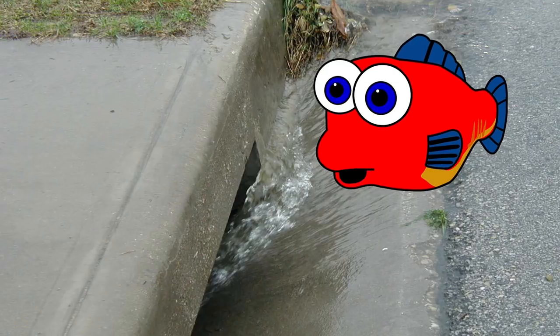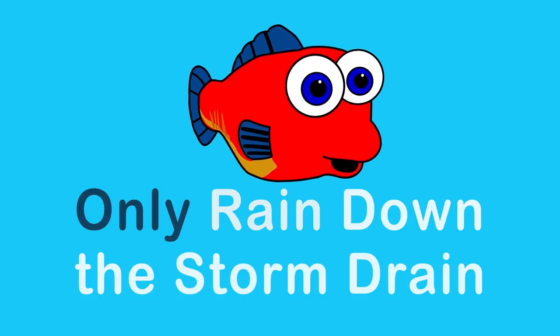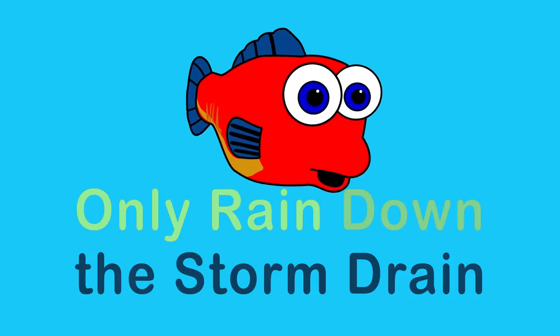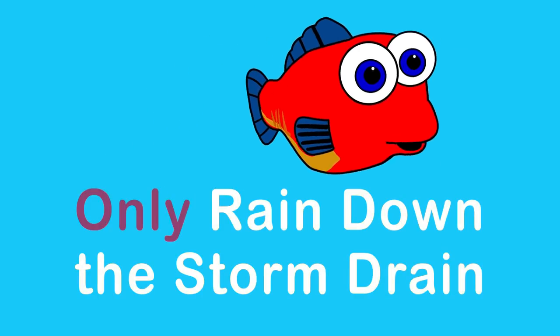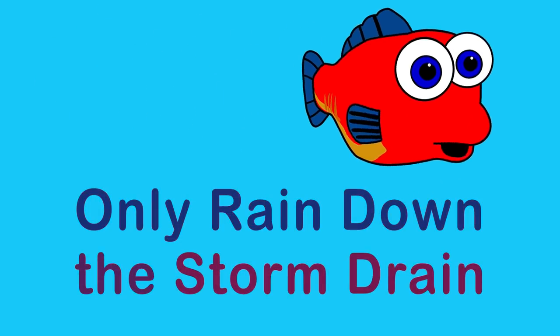Only rain should go down the storm drain. Only rain down the storm drain.